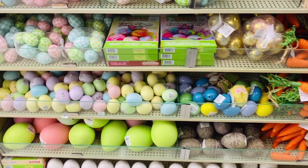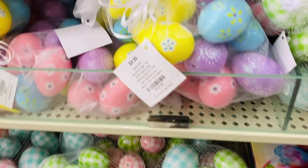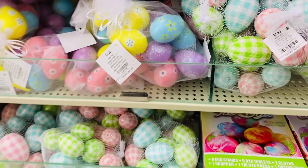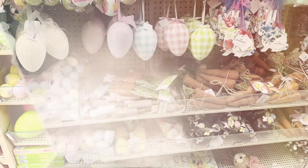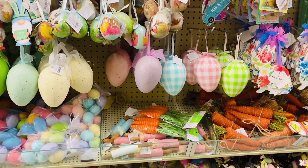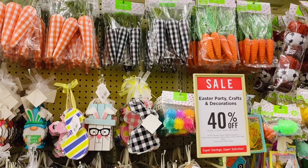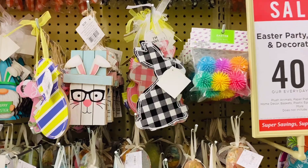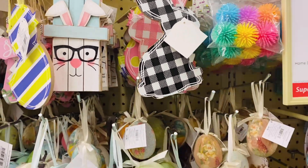There are so many colors and patterns, and they're all 40% off — these are so cute. And look at this little bunny with the glasses on, super cute.